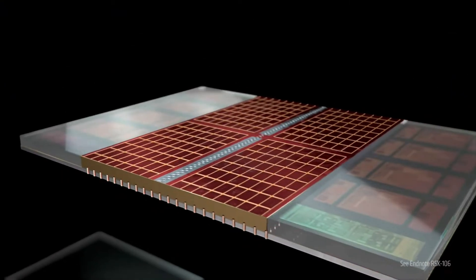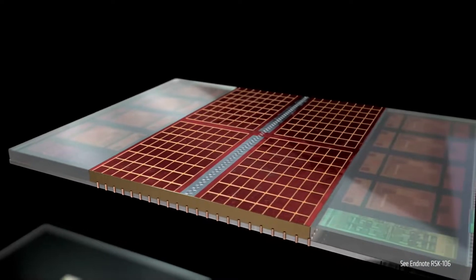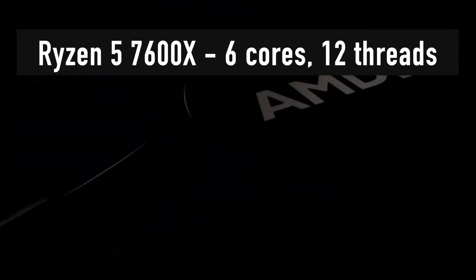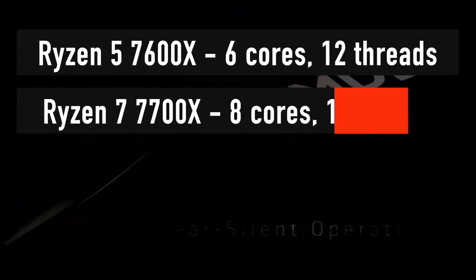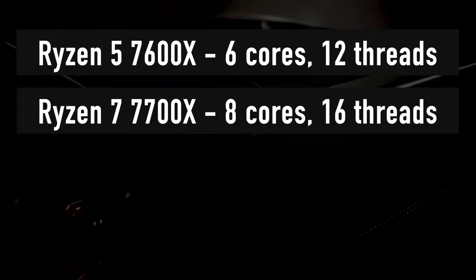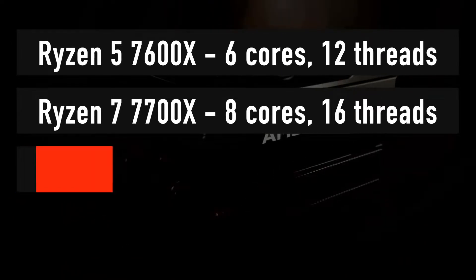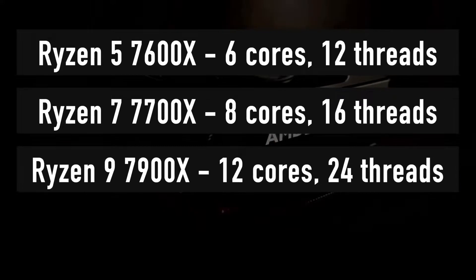First up, I have the performance of AMD Ryzen 5 7600X in CPU-Z, where AMD itself showcased a 1% IPC uplift — so this is the worst-case showcase for the Zen 4 chip. At stock, the CPU scored 652.8 points, and with an overclock of up to 5.6 GHz, the CPU scored 734.1 points.